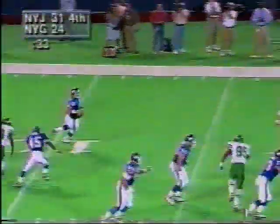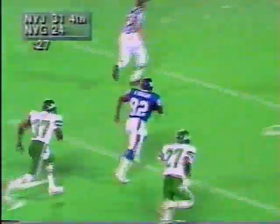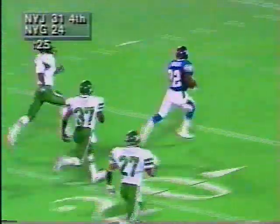It's Graham again under pressure. Douglas right there. Graham fires downfield, overthrows it — and it's caught! It's caught by Douglas! More Douglas on the deflection! Touchdown, Giants!